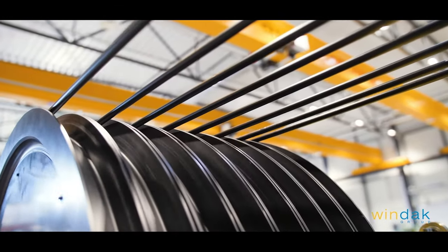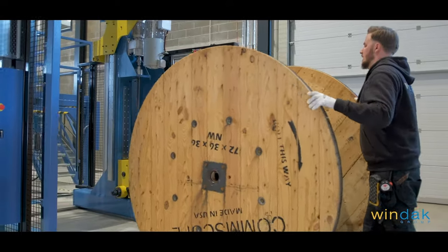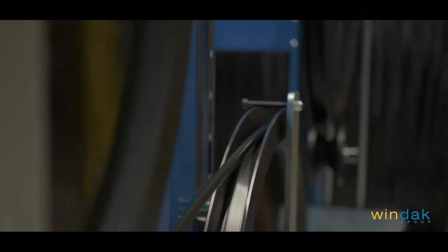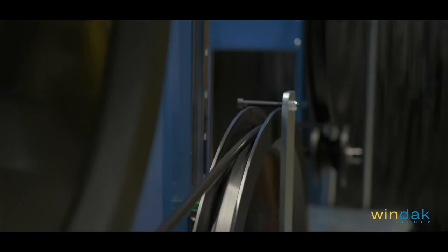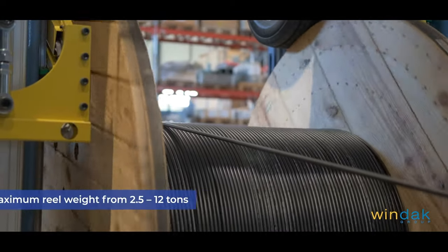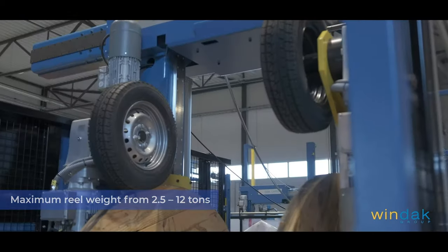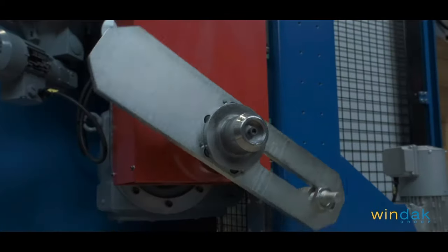Windack rewind lines have been specifically designed for fast reel changes, very accurate tension control, high line speed, and superior winding quality. The rewind lines can be built based on our complete payoff and take-up range, either tire-driven design or conventional drive pin design.